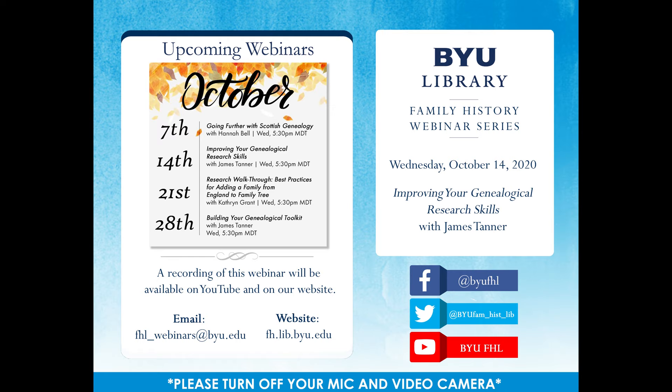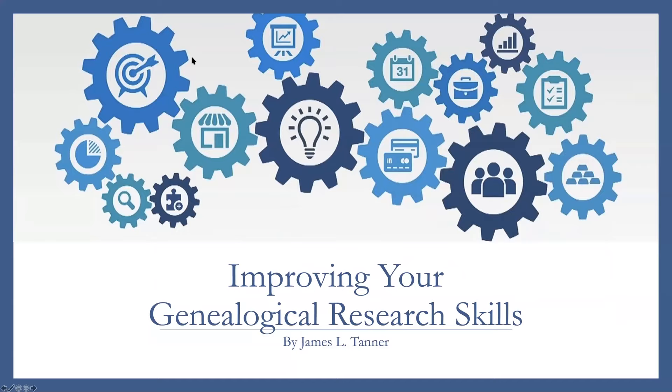We're glad to have James here with us today. And James, if you're ready, we'll turn the time over to you. Okay, howdy everybody. I'm glad to be back for another webinar here with the BYU Family History Library.